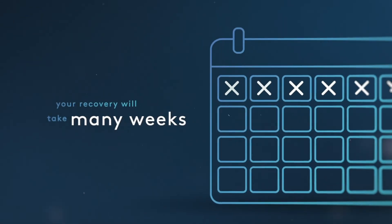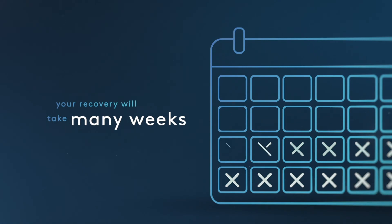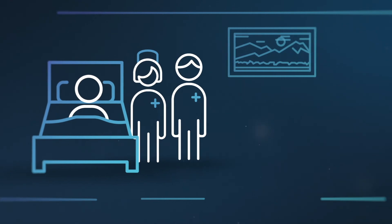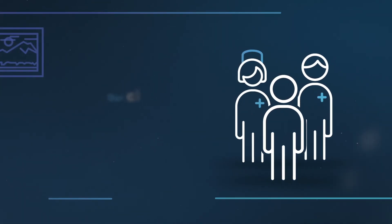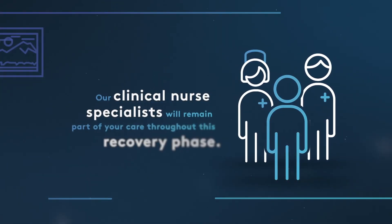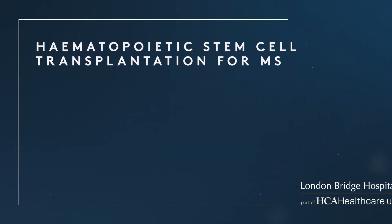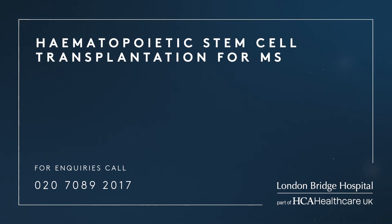It is important to remember your recovery will take many weeks. During this time, you will continue to be supported by the team here at London Bridge Hospital. Clinical nurse specialists will remain part of your care throughout the recovery phase. If you'd like to learn more about HSCT for MS, please don't hesitate to get in touch.